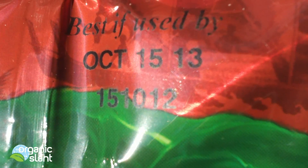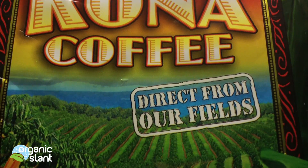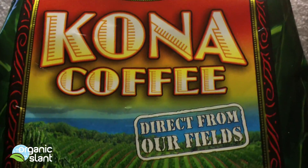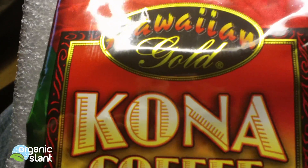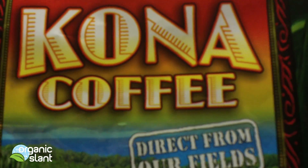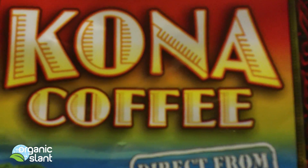Today is November 20th, 2012, and the other day I came across the Kona coffee. What's interesting about the Kona coffee is it's from Hawaii — this one's called Hawaiian Gold Kona. I remember years ago I used to pay $25 a pound for Kona coffee, not this particular brand, but because it used to be like the bomb back in the day.